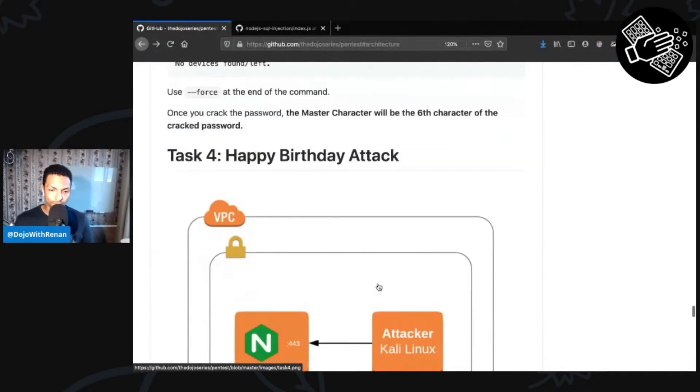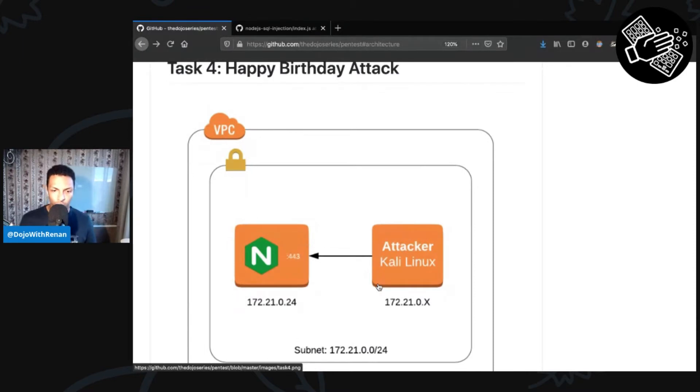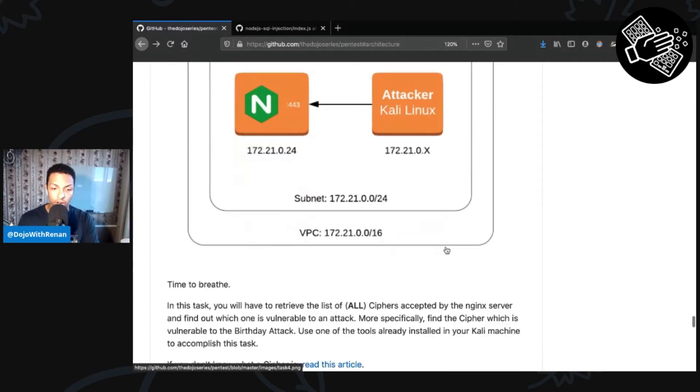Task number four is a simple one, the same way as task number two. We still have our Nginx server running, and Nginx is running on port 443, so it's accepting HTTPS connections. There's going to be a TLS handshake happening between the attacker and the target.